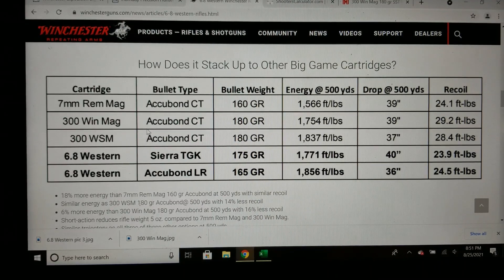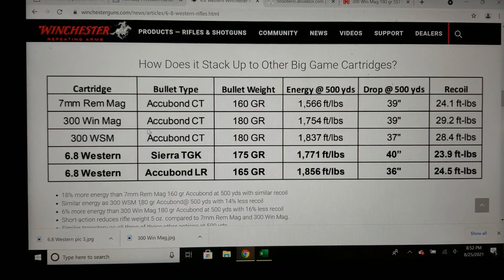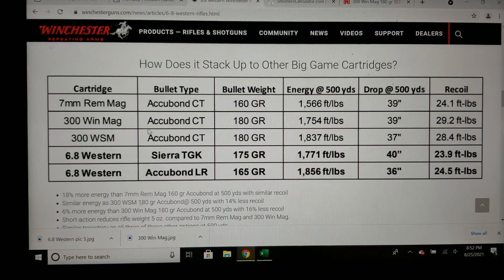When I was filming for the 6.8 Western versus the 7mm REM Mag on the Winchester website, I noticed a comparison chart where the 300 Win Mag seemed light in the energy department at 500 yards. That's really why I'm making this video — to see what the actual facts are with how the 300 Win Mag stacks up with the 6.8 Western.